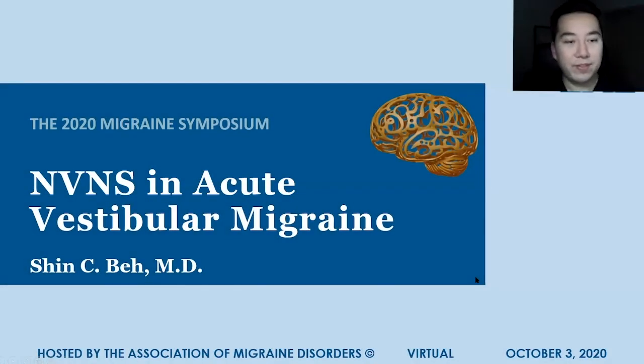I'll be speaking on non-invasive vagus nerve stimulation in the treatment of acute vestibular migraine attacks.